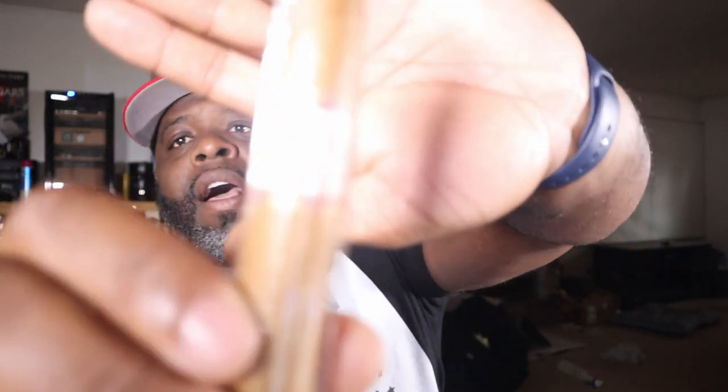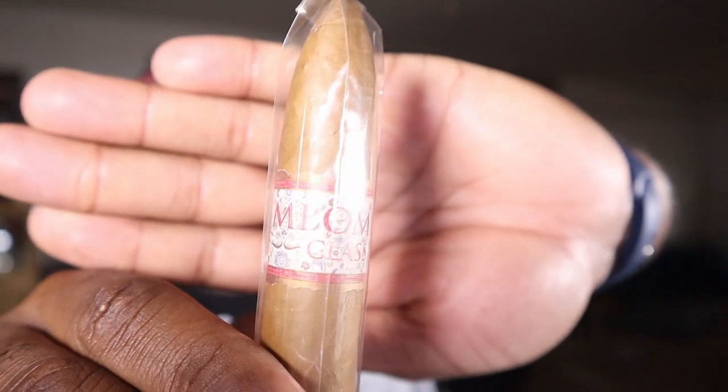The last stick is an Mbambe Classic Torpedo, six by fifty-two, priced at eleven ninety-five. The wrapper is Ecuador Habano, binder is Ecuador, filler is Dominican Republic, Nicaraguan, and Peru. Mild strength with a closed foot. Flavor notes are white pepper, cream, dark chocolate, espresso bean, hay, oak, leather, earth, and salt. I don't know anything about this one — haven't heard any reviews on it, but at eleven ninety-five retail it is a good value.